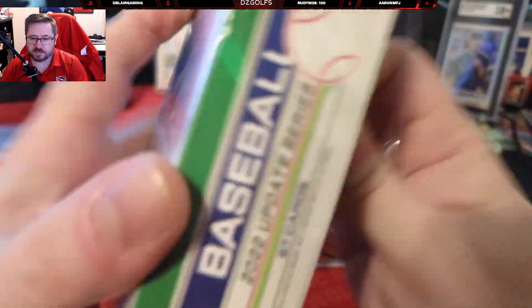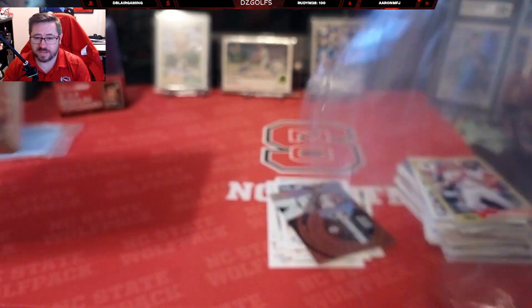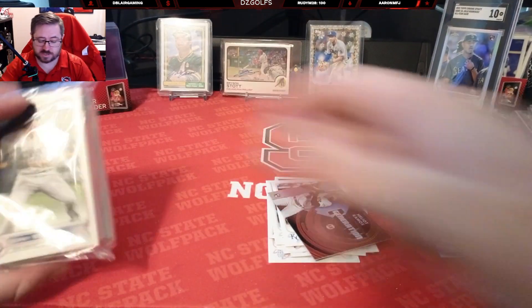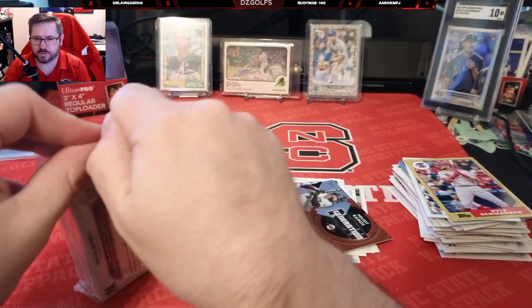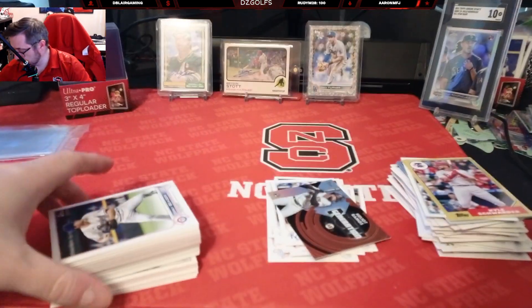No hits in that box. As far as hits go, it's probably the worst you're gonna do out of a hanger, but we got a ton of base rookies that'll sell for a little bit, so you can still make your money back on these hangers. And if you're just collecting for your PC, you get good rookies that'll be worth something one day — cool cards, some of the action shots are cool you can keep. So I can't complain. Last hanger.